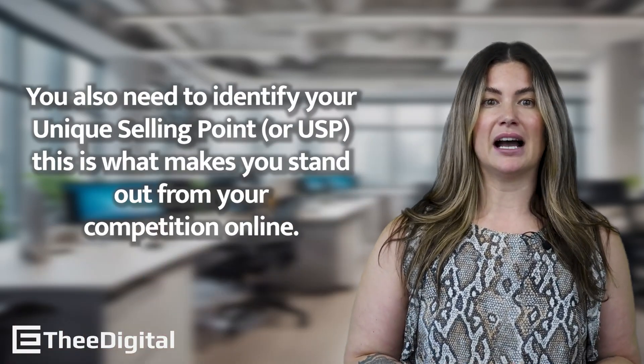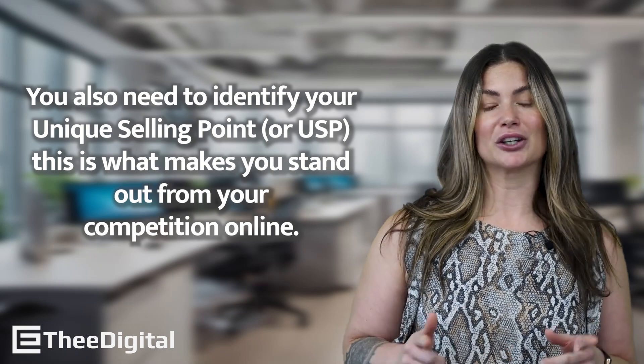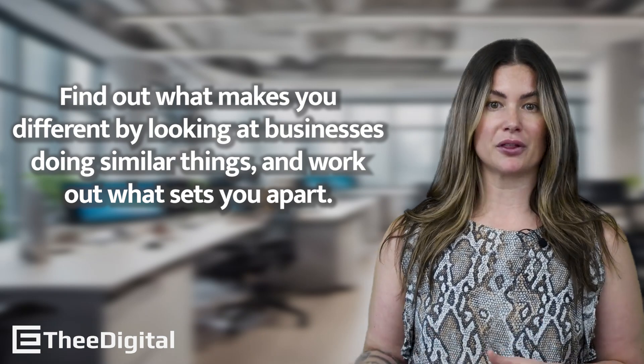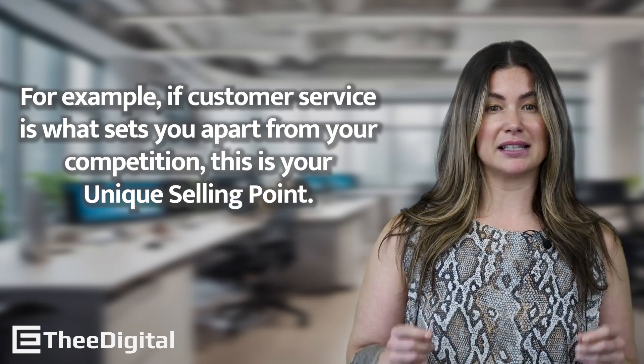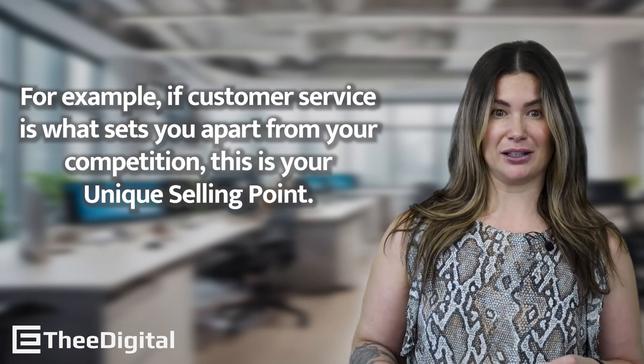You'll also need to identify your unique selling point. This is what makes you stand out from your competition online. Find out what makes you different by looking at businesses doing similar things and work out what sets you apart. For example, if customer service is what sets you apart from your competition, this is your unique selling point.